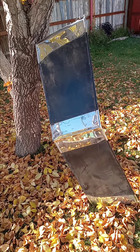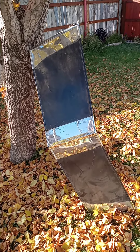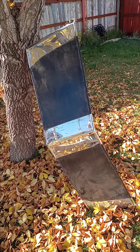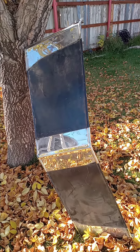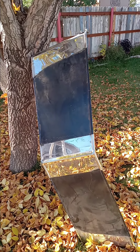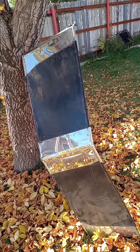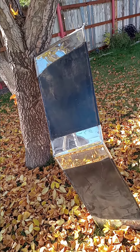He didn't like it so he got rid of it. I bought it. I used to have a 53 — I only had it for about six months. Anyway, this one's for sale. Hit me up in the comments. Have a good one.